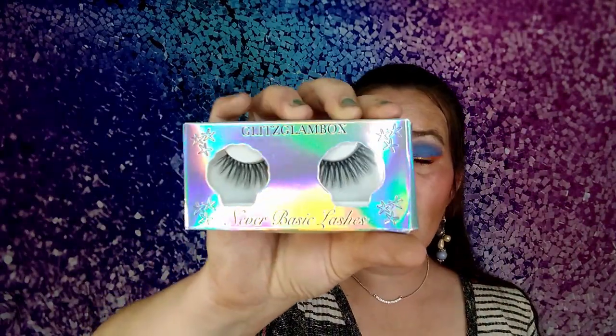Then our lashes this month are called Clam Shell, and that is what they look like — they are made by the Glitz Glam Box company. The card says 'Under the Sea Lashes, Glitz Glam Box, $12, never basic lashes' — reusable faux mink lashes.